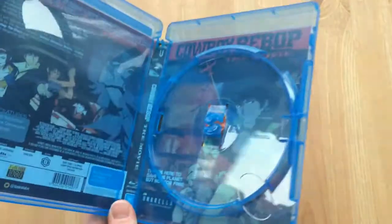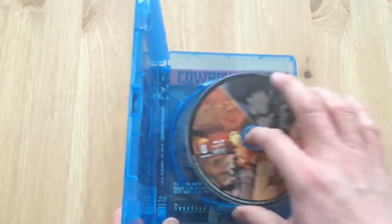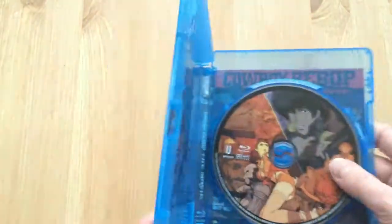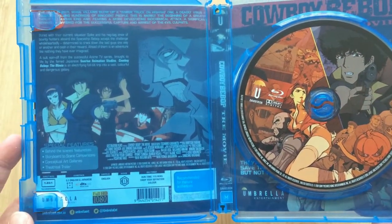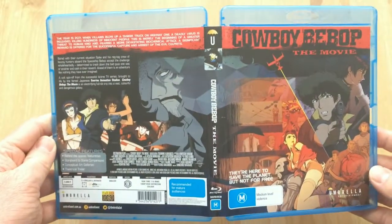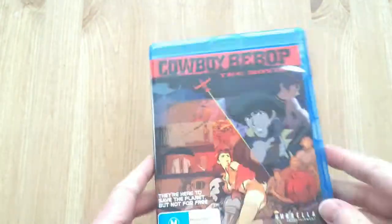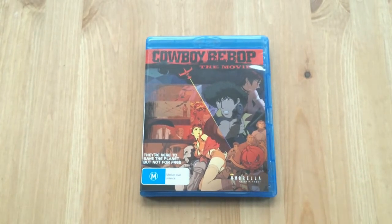When you take the disc out you'll notice the same sort of cover and artwork behind it. Interestingly, they've also offered a reverse sleeve for the artwork. The front cover is slightly different because they've removed the Australian age rating, but the spine and back of the cover are exactly the same on the reverse sleeve as on the outside sleeve. So I'm not entirely sure what Umbrella were thinking when they put that together, but it's an option if you want it.